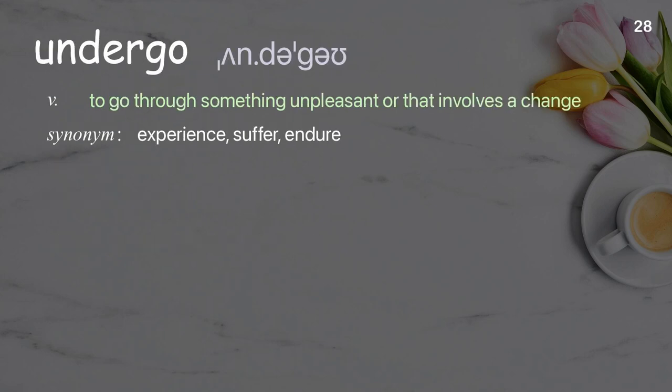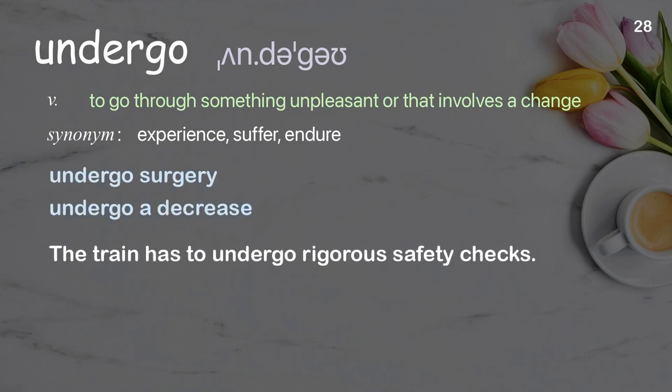Undergo: to go through something unpleasant, or that involves a change. Examples: undergo surgery, undergo a decrease. The train has to undergo rigorous safety checks.